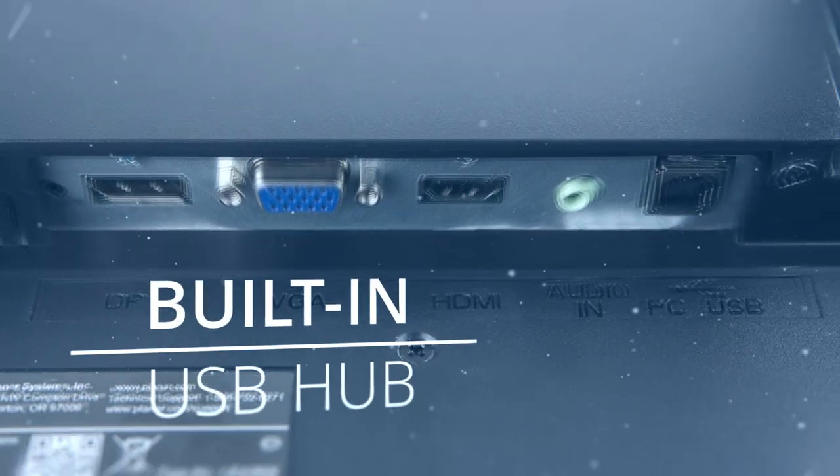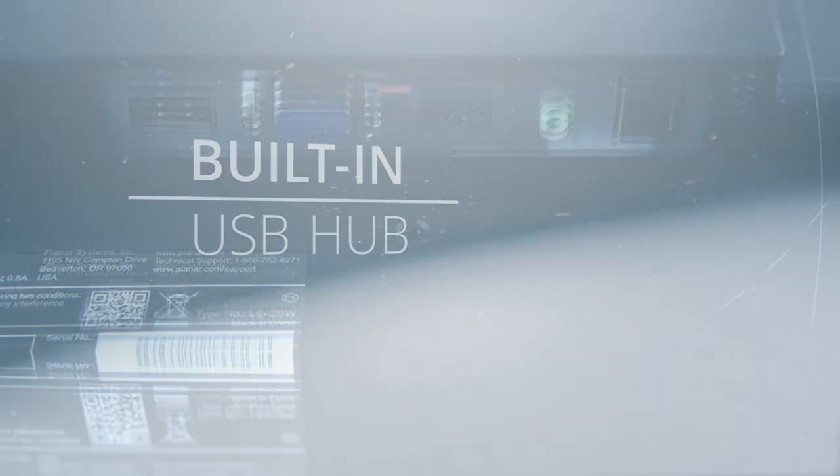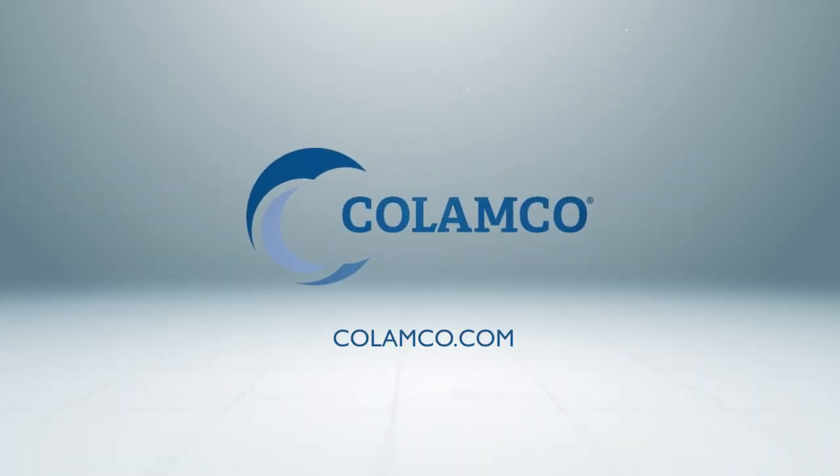With a built-in USB hub that includes an HDMI port, you'll be able to transition from screen to screen. Learn more and find a deal on this Planar touchscreen at Calamco.com.